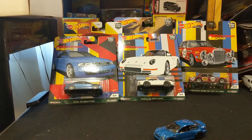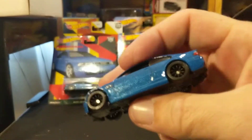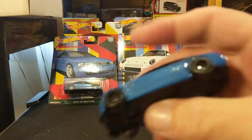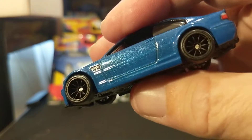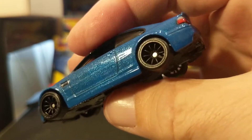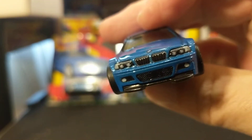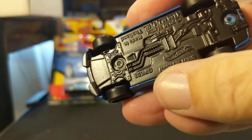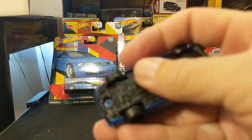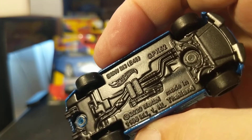These are all Car Culture Premium — metal body, metal base, real riders, rubber tires, and more authentic wheels. Let's take a look. It's sort of disappointing that the BMW and the Audi are almost identical shades of blue. But the black wheels look good, the tampo details look excellent, and it has a nice weight to it. Metal body, metal base, real riders — BMW M3 E46.